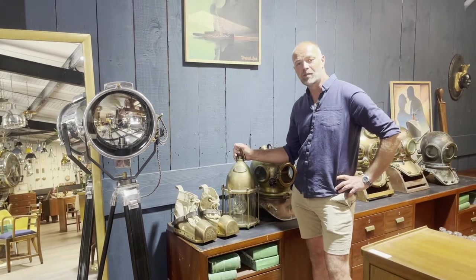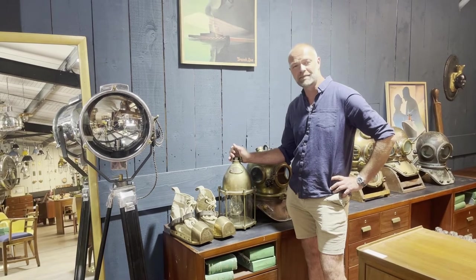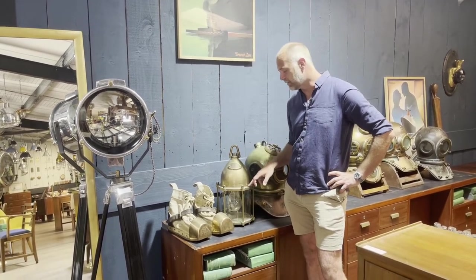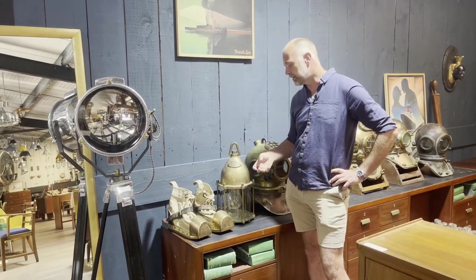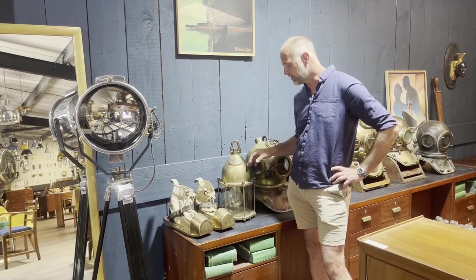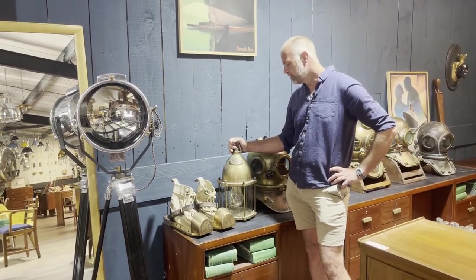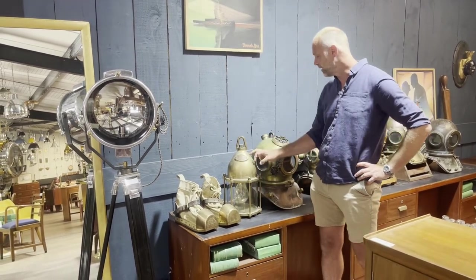Gorgeous CB Gorman underwater lamp — a bit tough to put this out on the market actually, I'd love to keep this. But it's exceptionally rare these days, this style of lamp. The diving tender would suspend these underneath and illuminate the areas for the hard hat divers working to about 200 foot. Super heavy — I've just carried that up the stairs, you wouldn't believe how heavy they are.